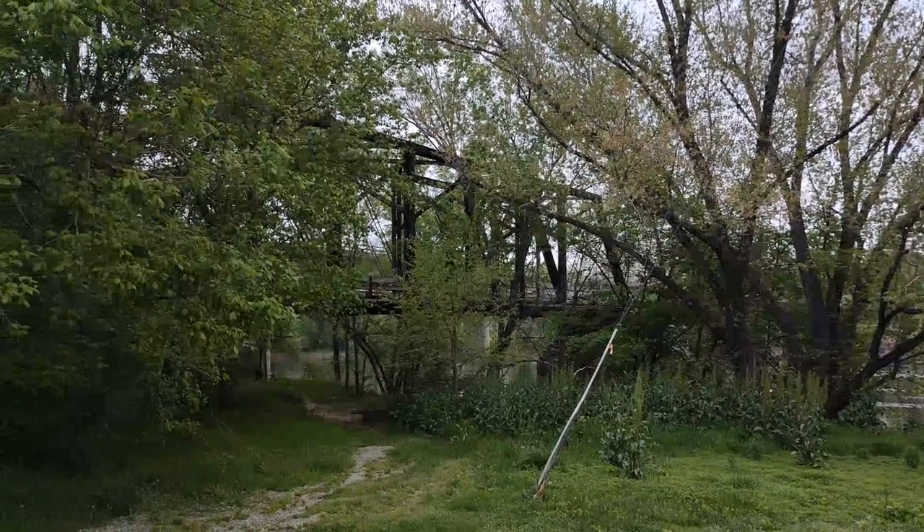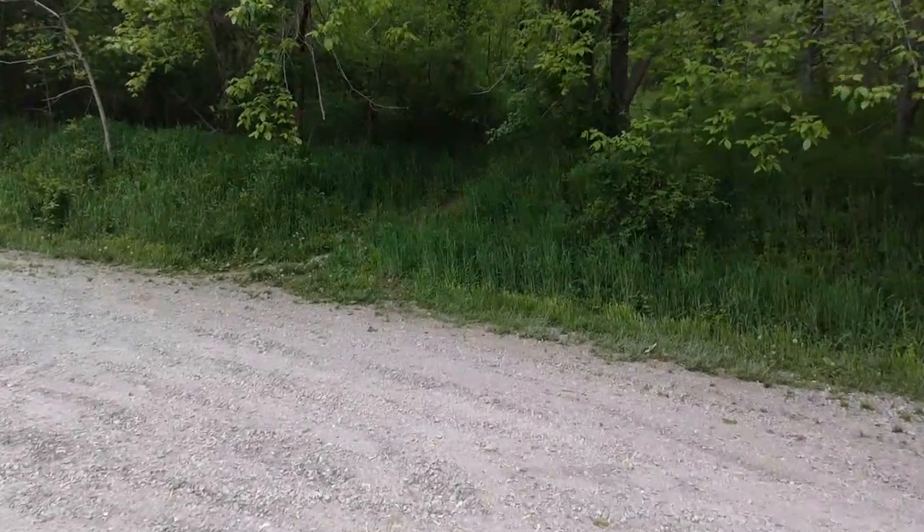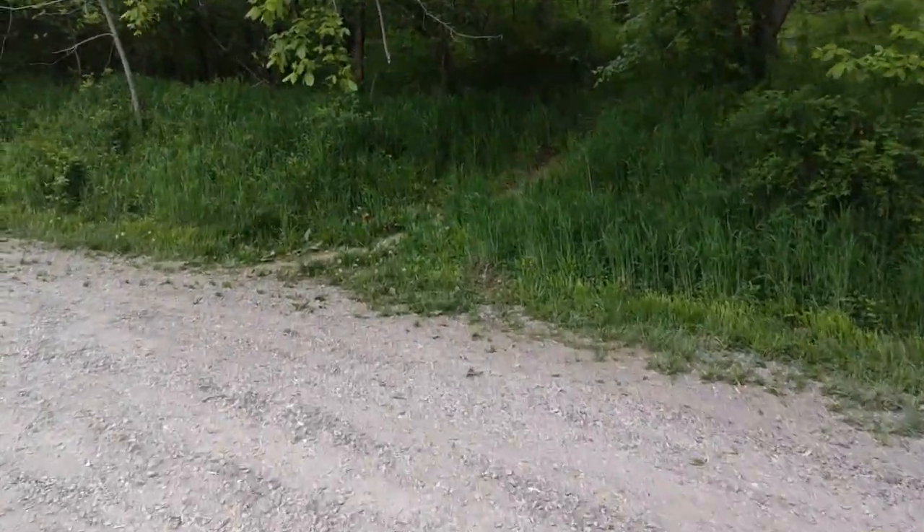Recently I visited the Cartersville Bridge, which is located at a public boat landing and you can easily access it by foot. Here's my footage.